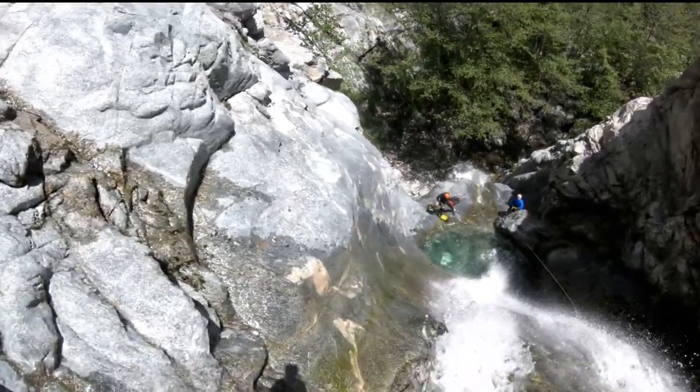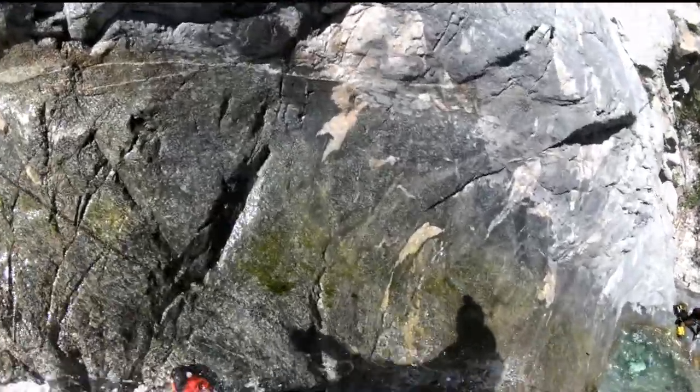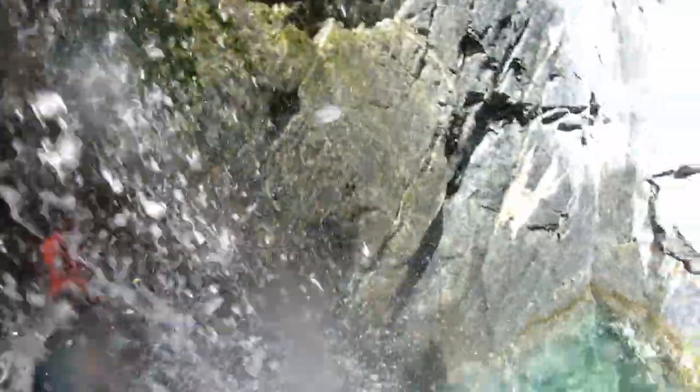So I went back last weekend, brought the GoPro, and rappelled the middle fork of Lytle Creek. Here's the footage of those beautiful waterfalls.